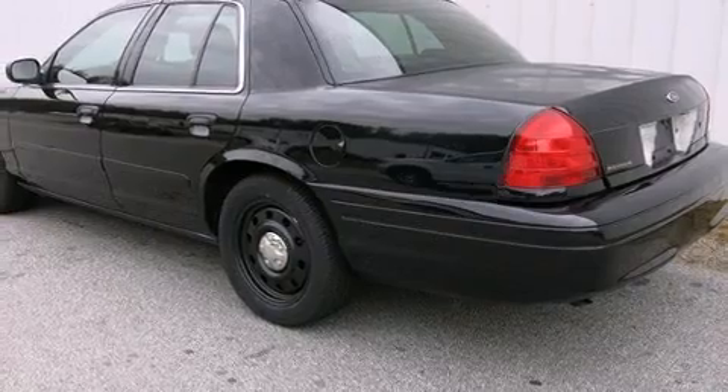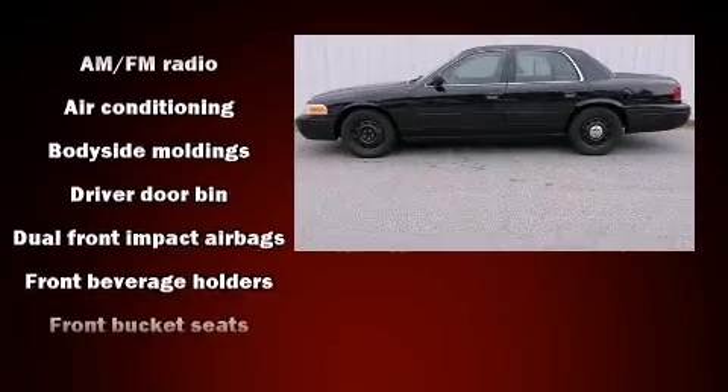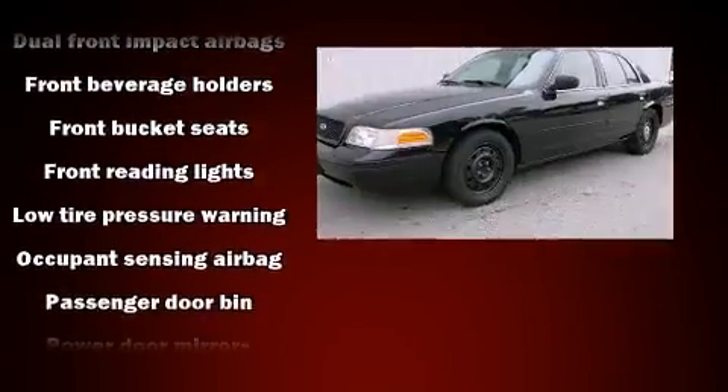Ford infused the interior with top-shelf amenities such as a tachometer, variably intermittent wipers, and one-touch window functionality.